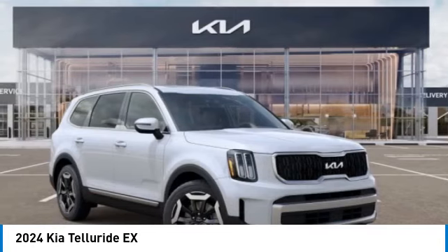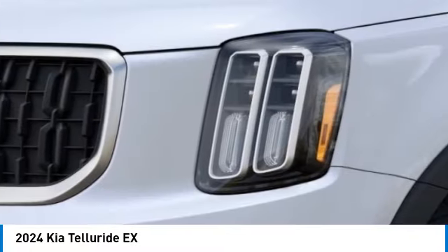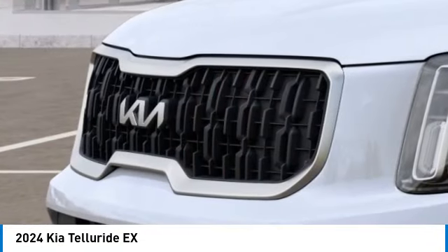Here are some of this vehicle's great options: towing package, alloy wheels, rear spoiler, power lift gate, brake assist, four-wheel disc brakes, electronic stability control, navigation system, heated front seats.